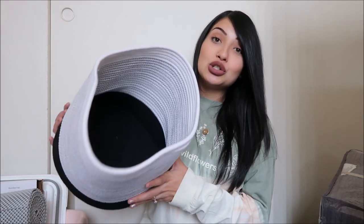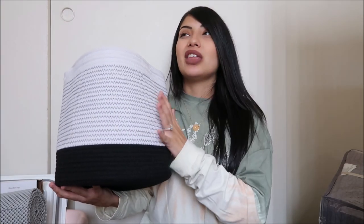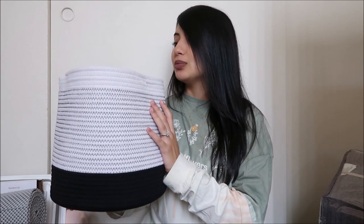I didn't take measurements, so the basket ended up being too big for the plant pot. I'll probably order a smaller one. Since this one is too big, I'm just going to put it somewhere in the house and throw all of our cat's toys in it. Yes, we have a cat — his name is Thor. If you go back and watch my old videos, you'll see him.